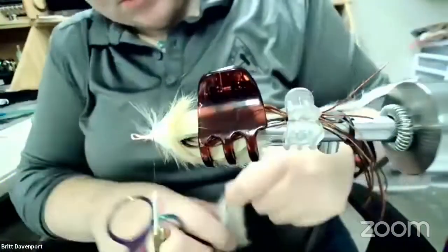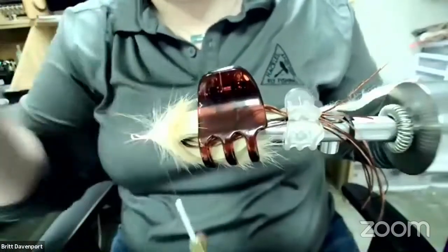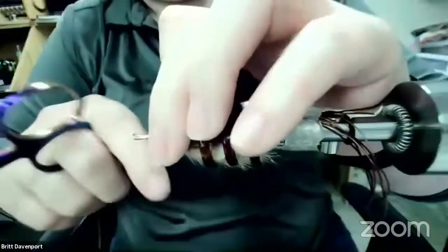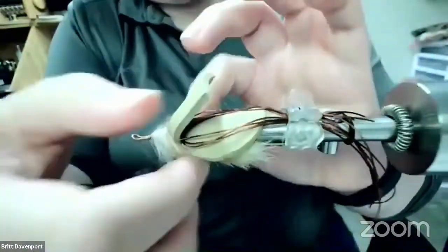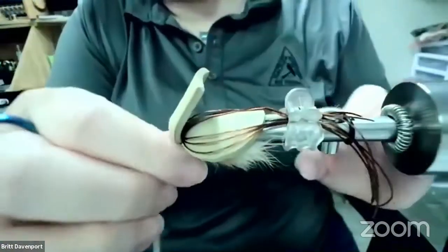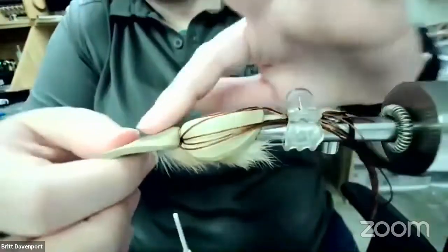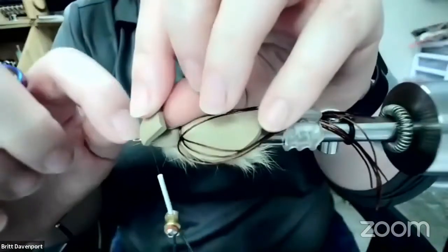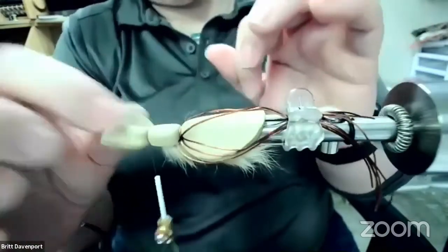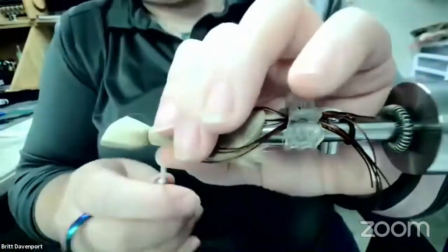Tie off the rabbit strip and true it out. Take a few more wraps over top. Now take the back clip off and pull the hair down around to the sides — it makes it a little fuller on the bottom, which is where you want that movement. Pull the foam over, take a few somewhat soft wraps. Remember to flatten your thread and do a few soft wraps before you pull tight to keep from cutting it. We've left plenty of room for the head.